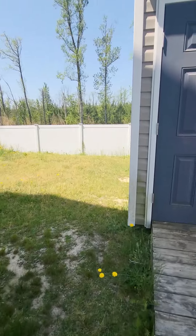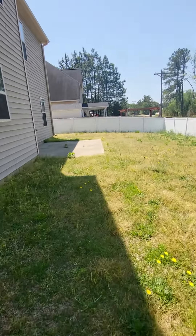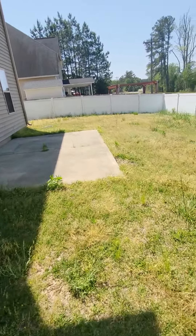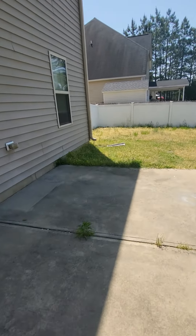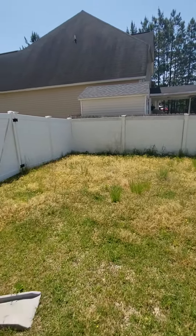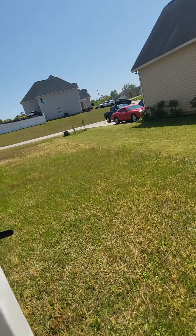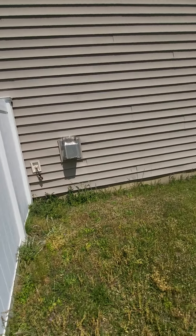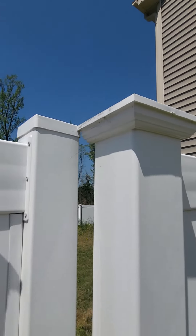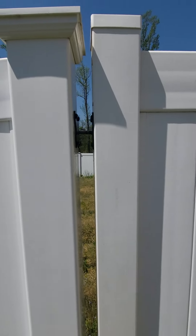I'll run out to the front yard — that needs to be pressure washed too — to get a good angle of the roof, because those are your major expenses: if you're on a crawl space, rotten floor joists, HVAC, and roof. Those are the big expenses when you buy a new house that you don't want to deal with for a while. The gate won't shut — it's too heavy and needs to be adjusted.